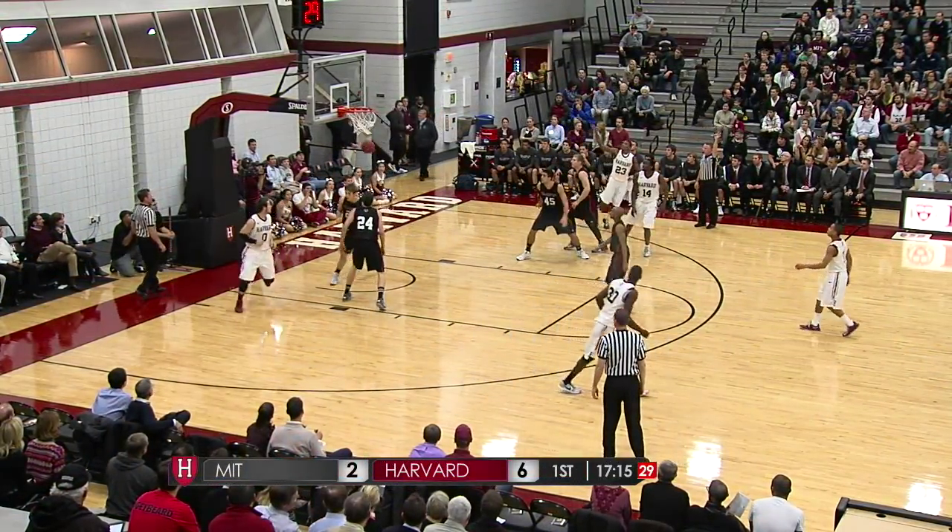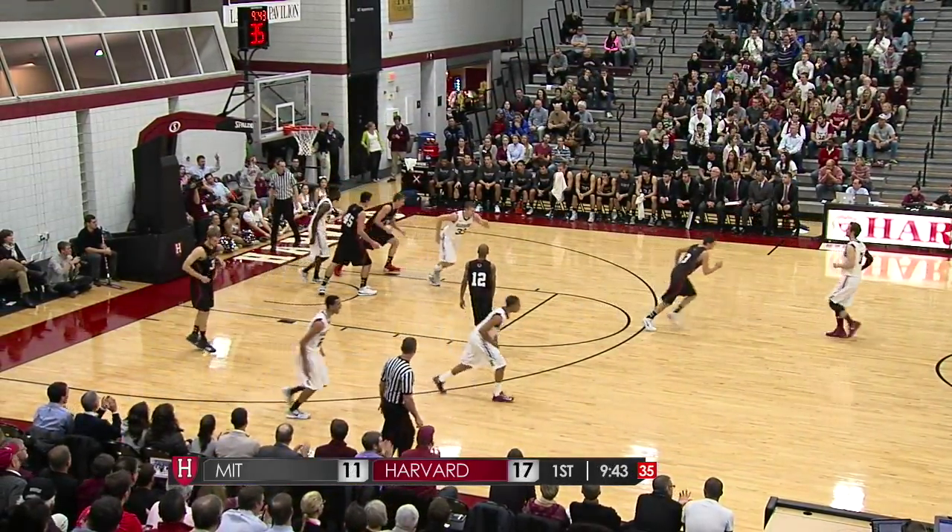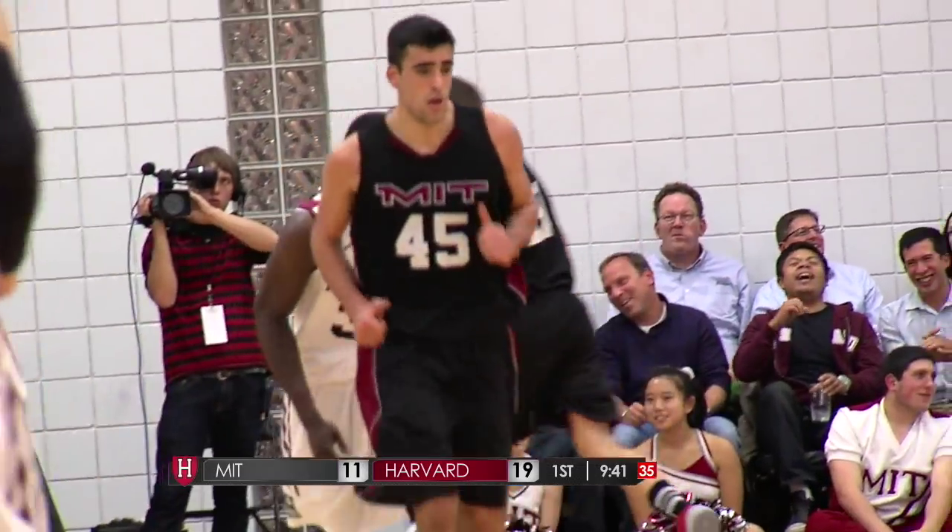Harvard is really working the ball around, good ball movement from them. Here are a couple of MIT students trying to knock them off. It's Casey with the alley-oop from Siani Chambers.